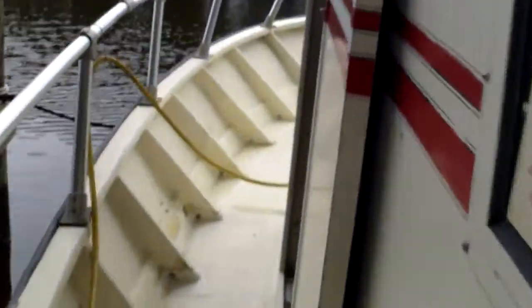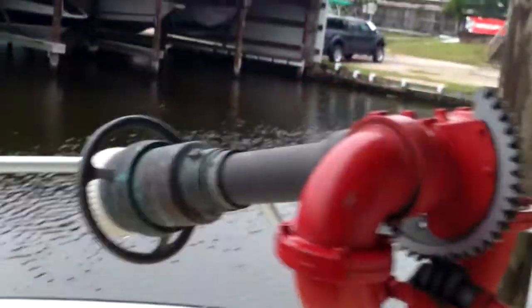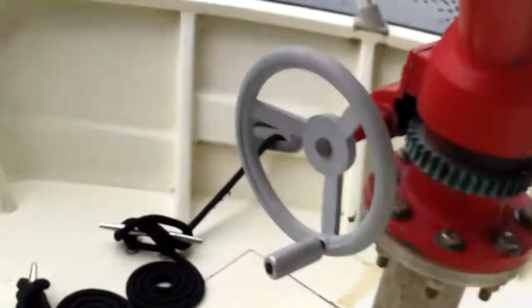Up here at the bow there's a nice good solid railing. Here's your main cannon right here. The boat's good and solid. There are a few soft spots on the hull on the rear deck area — I will try to point those out to you.